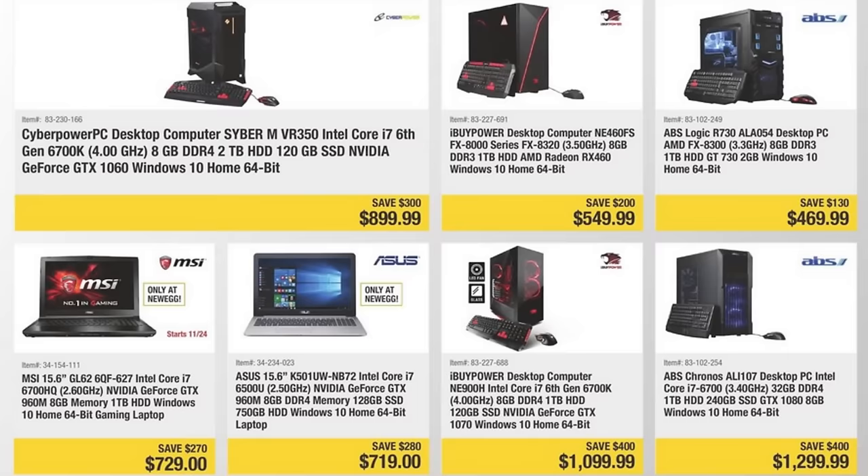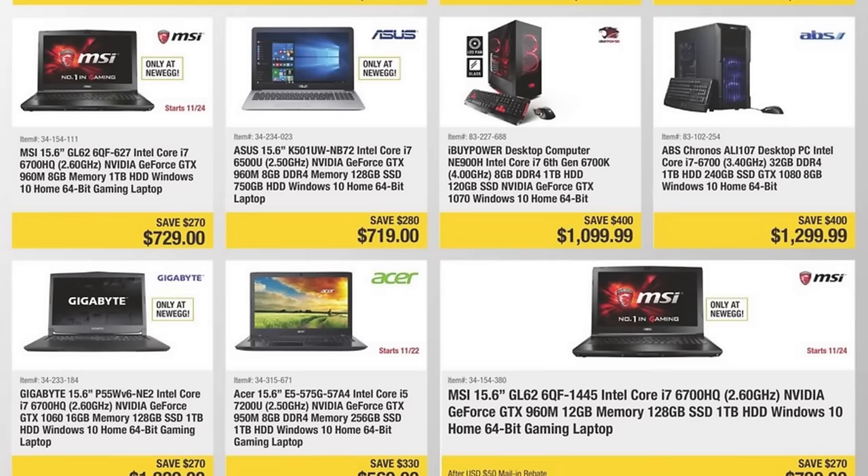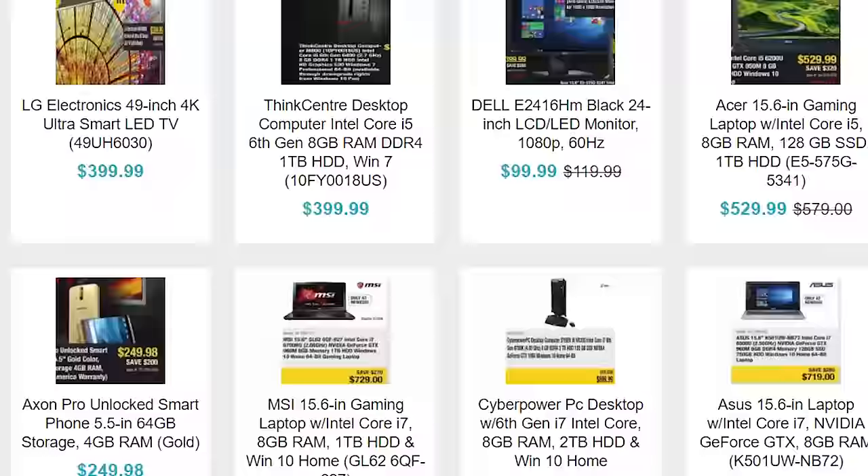If you're more into pre-built gaming rigs, Newegg has options there too. You can save $400 on pre-made desktops with i7 6700 series CPUs and GTX 1000 series for $1,100 to $1,300. They also have a ton of monitors on sale, with some of the biggest savings going to Samsung's 34-inch curved cinema-wide displays. Or a 4K LG TV for $400 off, bringing the price down to $400.